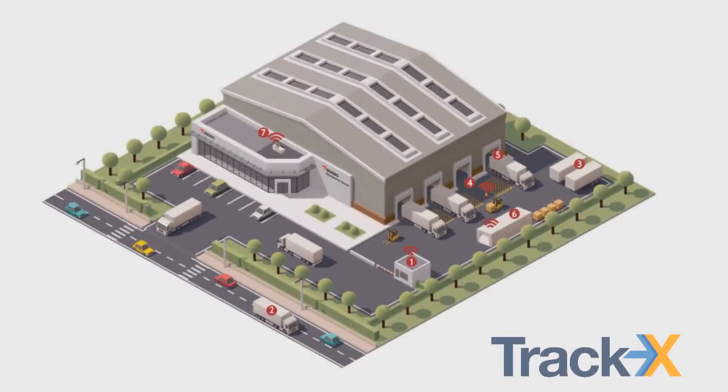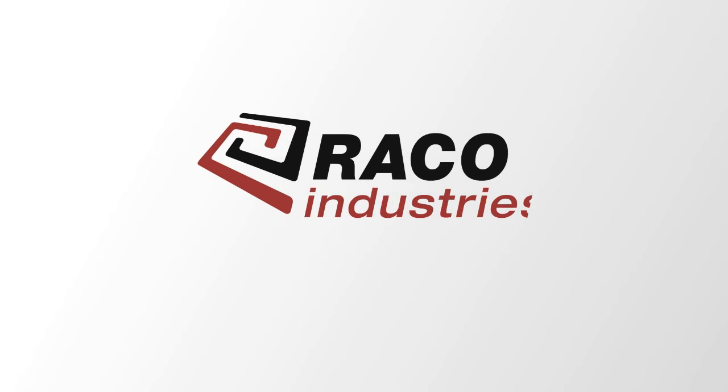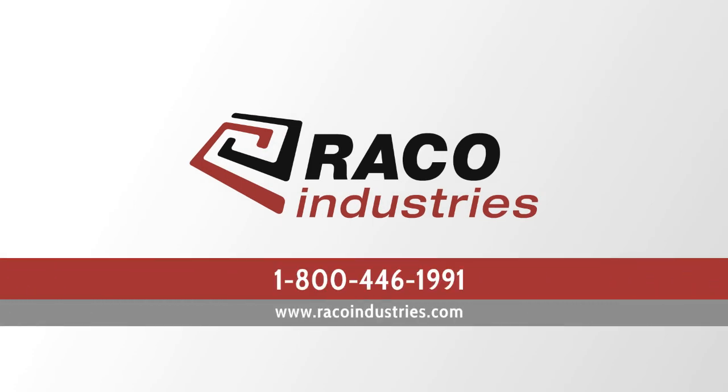And those are just seven of the ways that Reiko Industries' yard management solution powered by TrackX can help your business. For more, call 1-800-446-1991 or visit reikoindustries.com. Thank you.